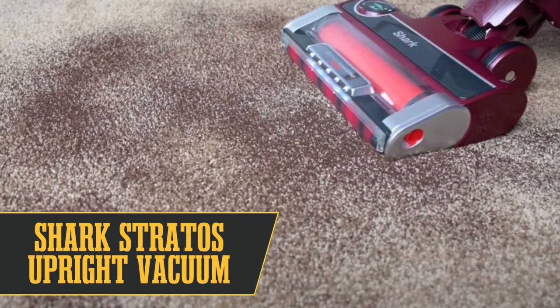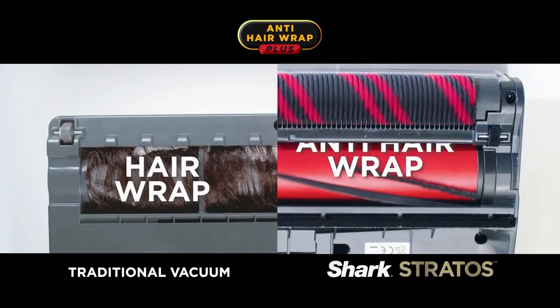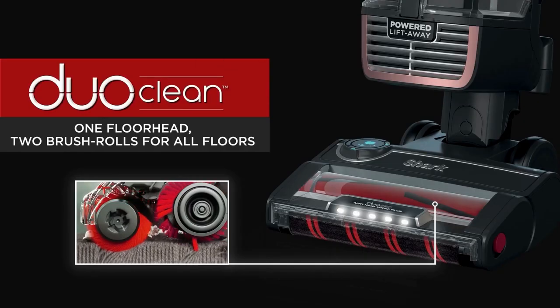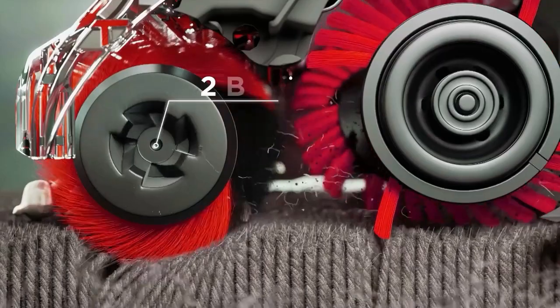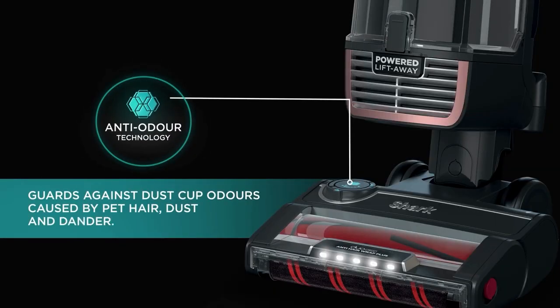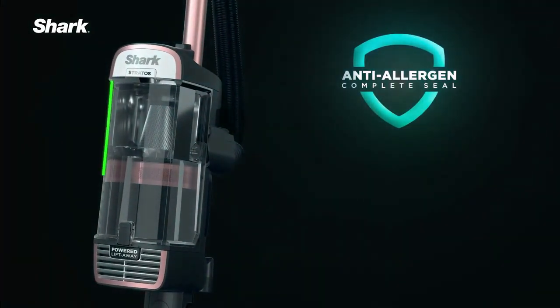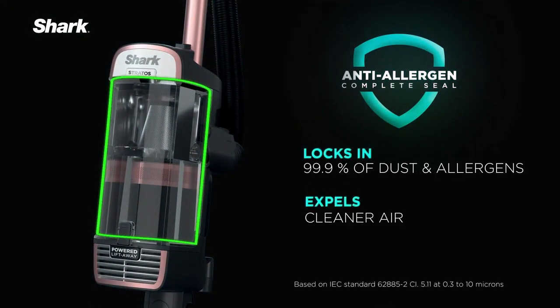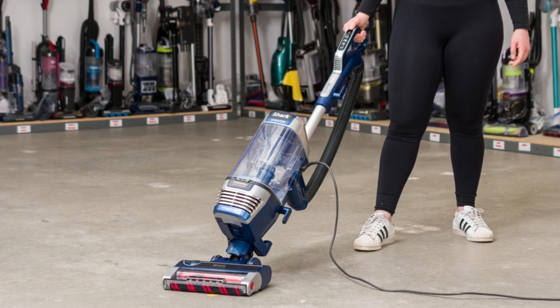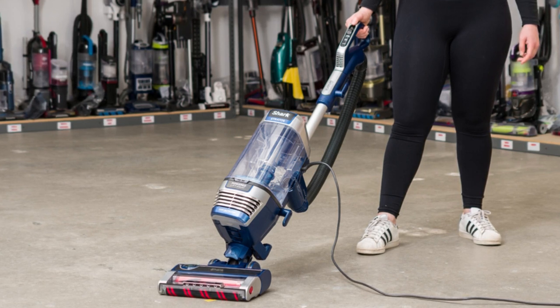At number 9 is the Shark Stratos upright vacuum, a game-changer for pet owners. Our tester loved its dual rollers for both carpet and hard floors, and the anti-hair wrap feature. It has a powered lift-away mode, perfect for tricky corners and under furniture. The cherry on top is the unique odor neutralizer technology — it releases a fresh scent, making your rooms feel cleaner, a blessing for pet homes. We appreciated the easy-to-clean bin and filters, but be mindful: it weighs 17 pounds, not the best for those with mobility issues. Also, check the model — the AZ-3000 is just a vacuum, but a higher-tier model includes an array of extra tools and odor cartridges.